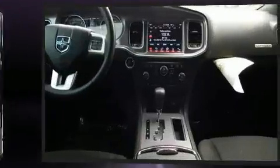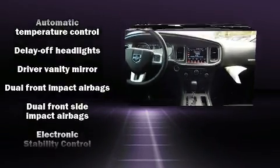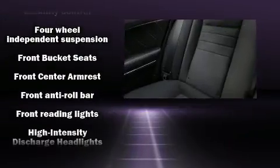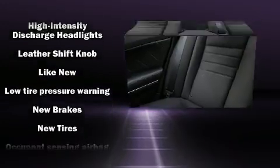With high-intensity discharge headlights illuminating your path, you'll always appreciate maximum visibility. Dodge ensures the safety and security of its passengers with equipment such as dual front impact airbags, head curtain airbags, traction control, brake assist, anti-whiplash front head restraints, and four-wheel disc brakes.